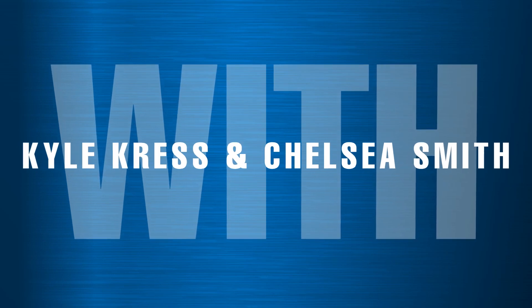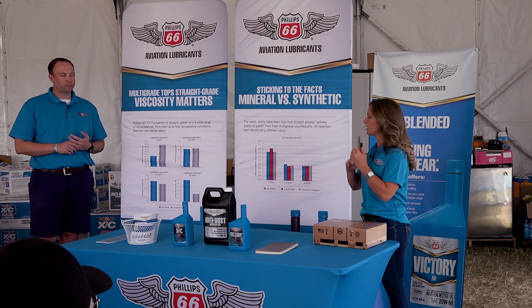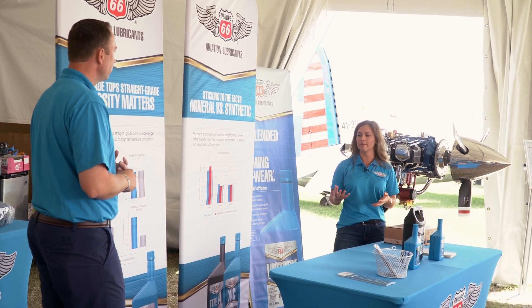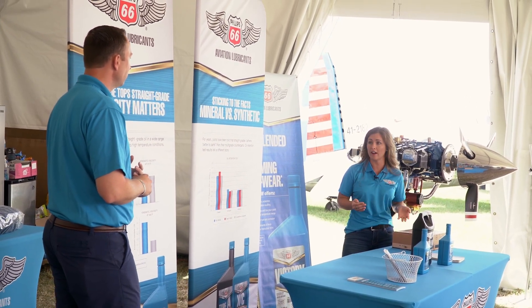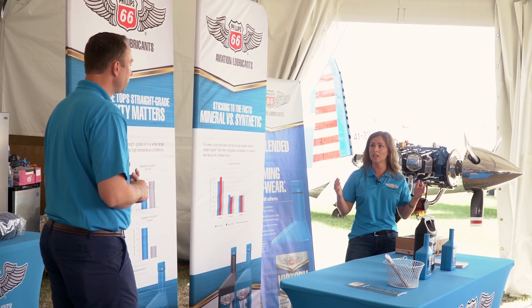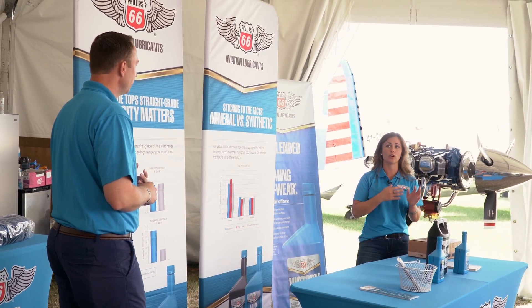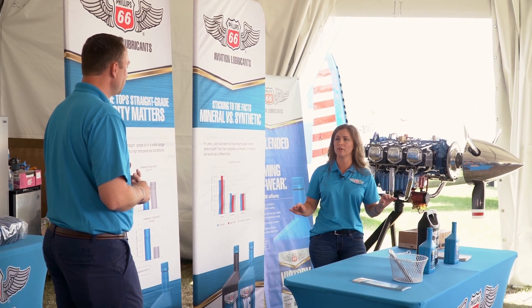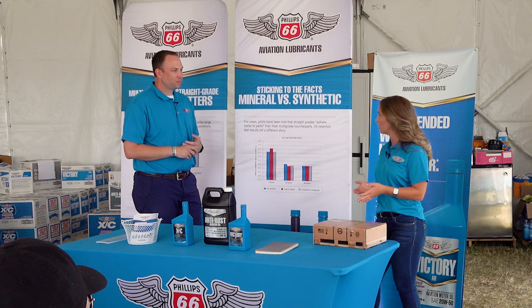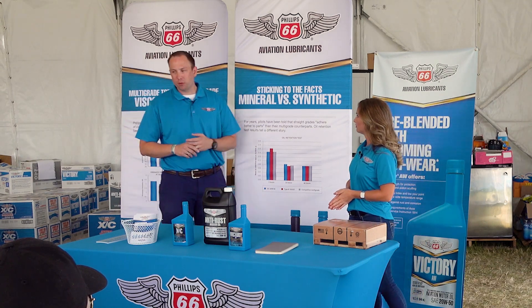Can you start to dive into synthetic versus mineral? Because I feel like I get that question all the time — talking about how mineral, if you're not flying a lot, it can be better to have that for the boundary layer that will stick to the walls, versus synthetic, and kind of clear up some of the misinformation that you find with the data in relation to that.